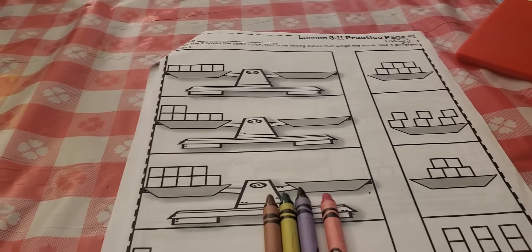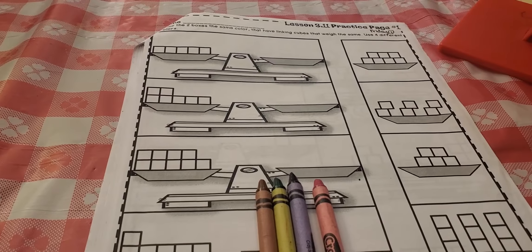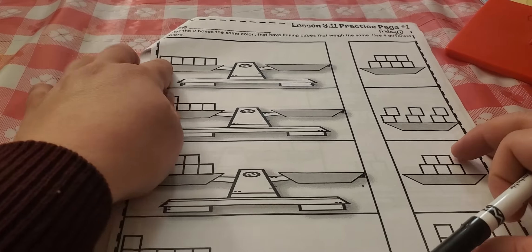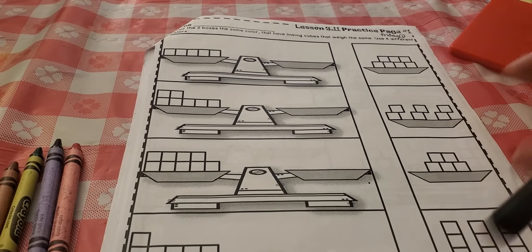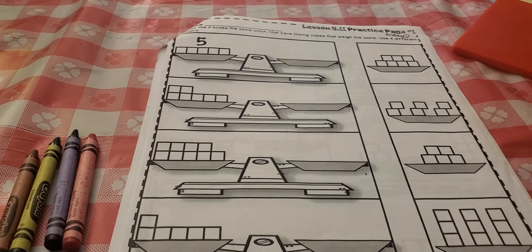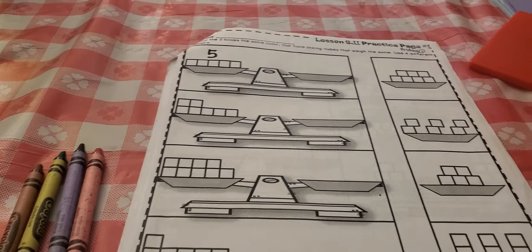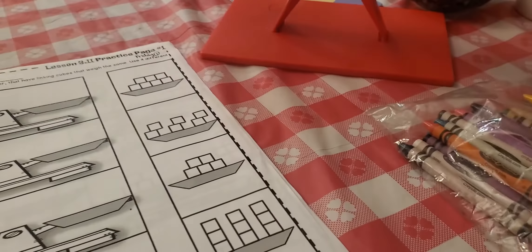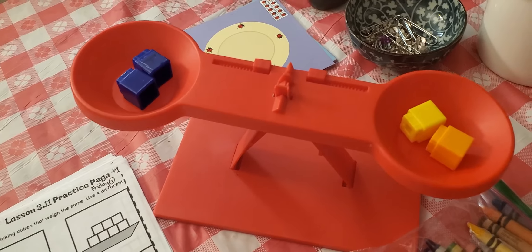The instructions say: color the two boxes the same color that have linking cubes that weigh the same. Let's go ahead and count. I hope you're using your counting strategies at home to make sure your counting is accurate. Let's count how many are here: one, two, three, four, five. I need to find the box over here to the right that has the same — that will weigh the same as these five cubes. On my balance scale, cubes weigh the same as one another because they're equal.